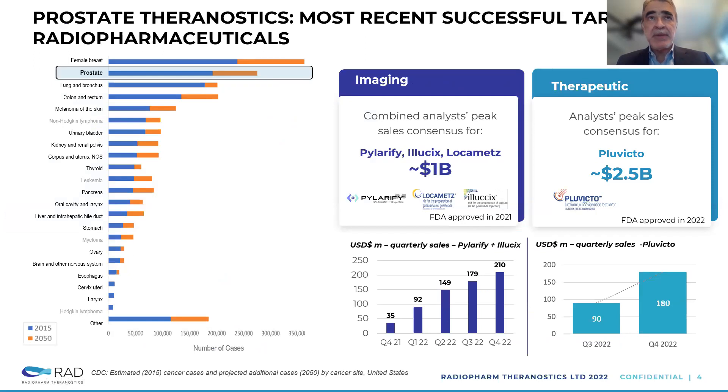Looking at some of the applications in Theranostics, there are a lot of cancer types, and I want to focus specifically on prostate. Prostate is a very big area of need, and not many products have been approved in the US. Prostate has several agents in both imaging — with three or four products now approved — and one in therapy. The bottom section illustrates the quarterly aggregate sales of those products. We're now talking about in excess of $200 million in aggregate sales in Q4 2022, and the trajectory is growing very strongly. The projected market of a billion dollars or more is already kind of happening.